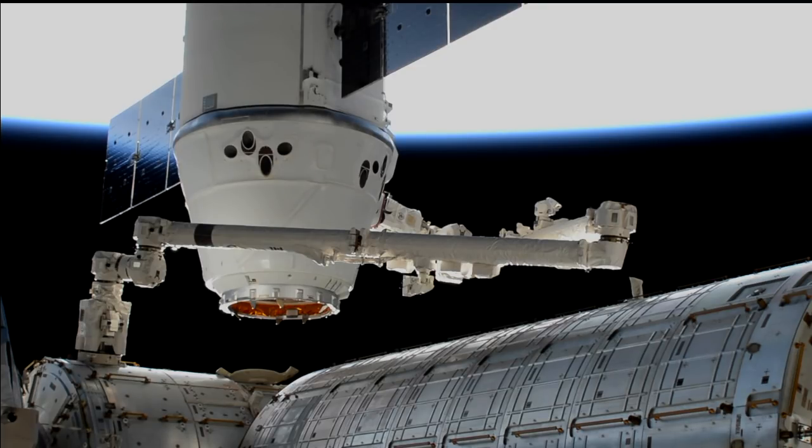We're back with this HD view of Dragon still attached to the end of the Canadarm2 robotic arm. It was captured just about two hours ago by NASA astronaut Mark Vande Hei, who was primed for the capture. Since then, ground controllers have maneuvered Dragon to where it now resides, just a meter and a half away from its final berthing port.